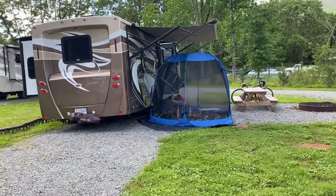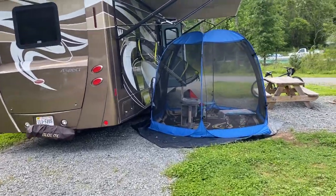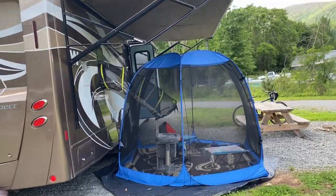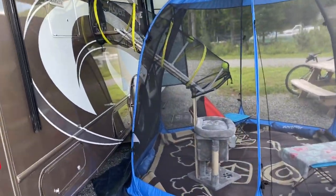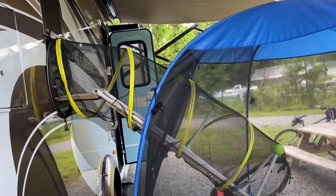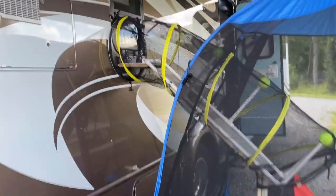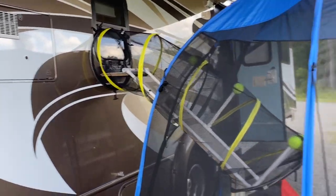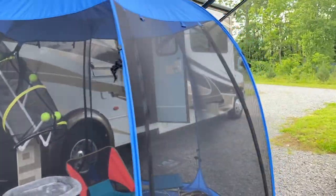So this is my catio slash patio — perfectly compatible for both humans and cats. I have a separate video on how I rigged up my cat system, and right now I have the window closed. That means the catio is closed, so the cats are all inside.